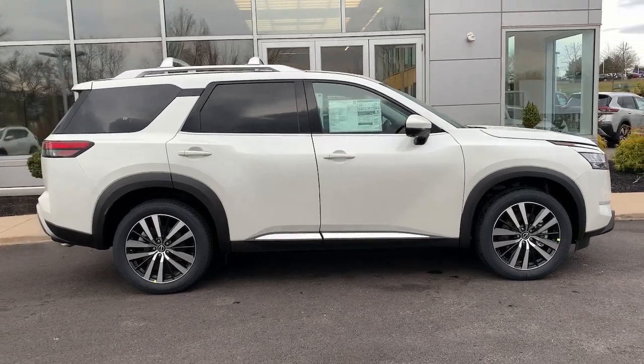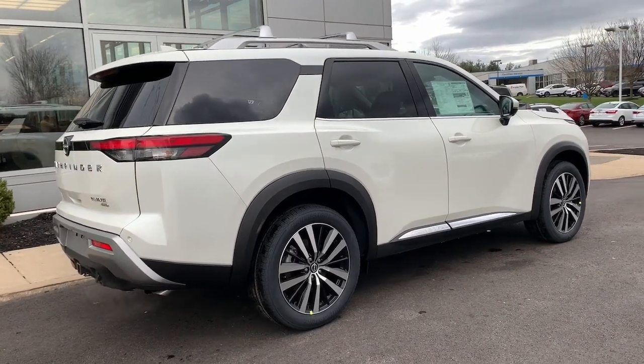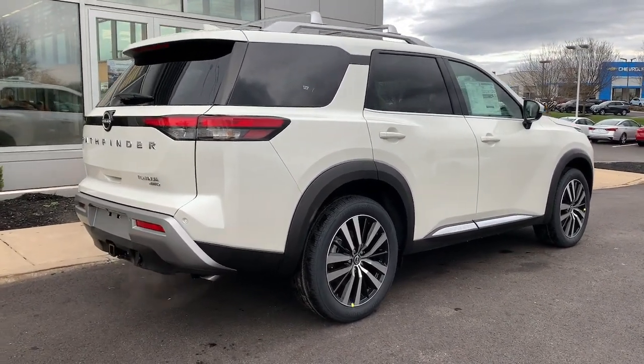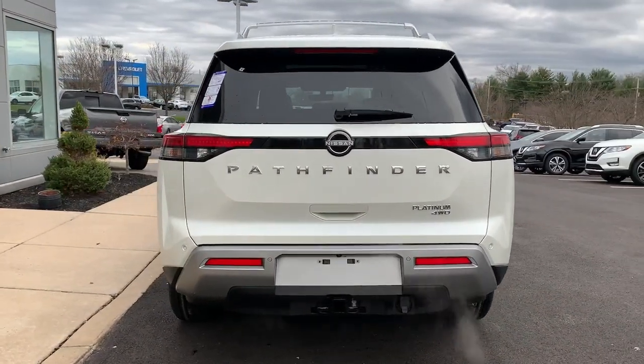Sunroof, V6 cylinder engine, satellite radio, power liftgate, heated mirrors, backup camera, Wi-Fi hotspot, third-row seat, aluminum wheels, and blind spot monitor.